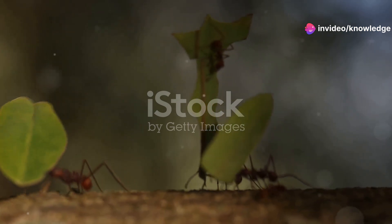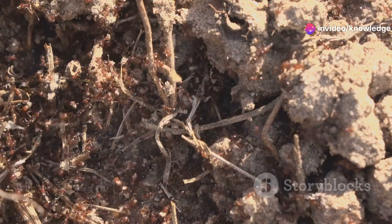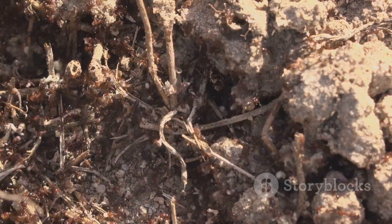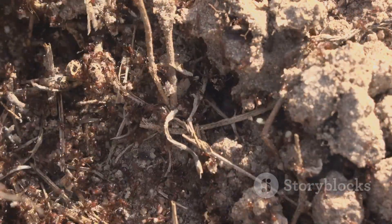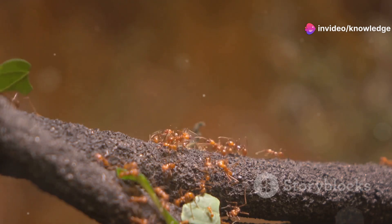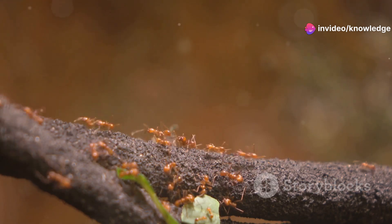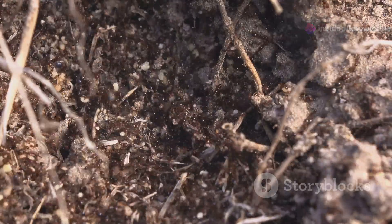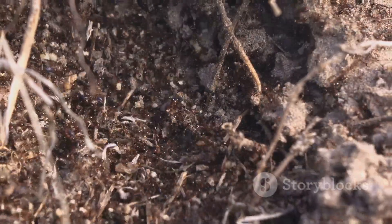The leafcutter ant's underground farm. These industrious insects create vast underground nests, complete with elaborate tunnel systems and specialized chambers. Leafcutter ants use leaves to cultivate a specific type of fungus, which serves as their primary food source. These underground gardens are a marvel of natural agriculture, meticulously tended by the ant colony.